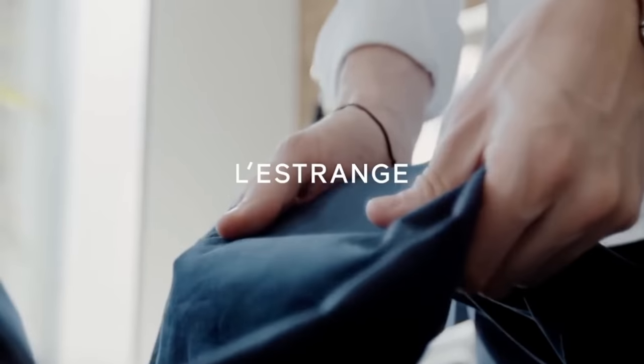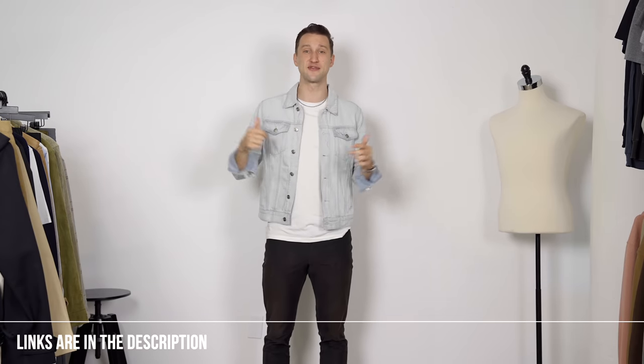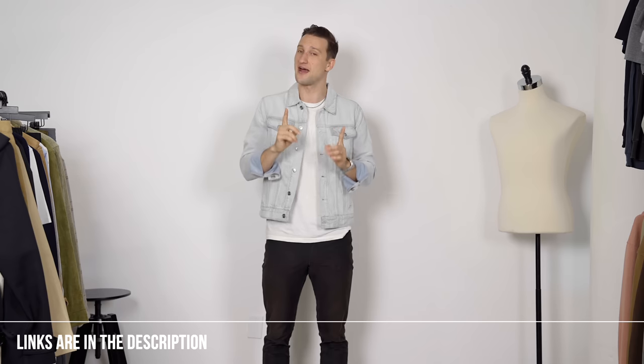This video is sponsored by Lestrange London, which I'll show you what this brand is all about in just a second. If you see anything you like, links will be down below. Let's get started with a brand that I don't think you guys know yet, unless of course you follow me on Instagram.